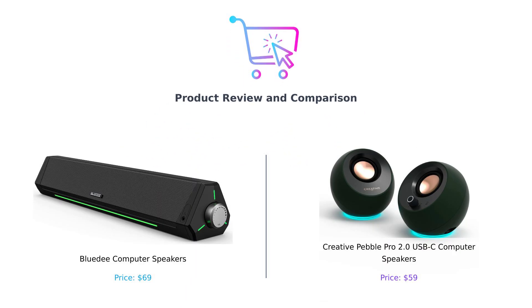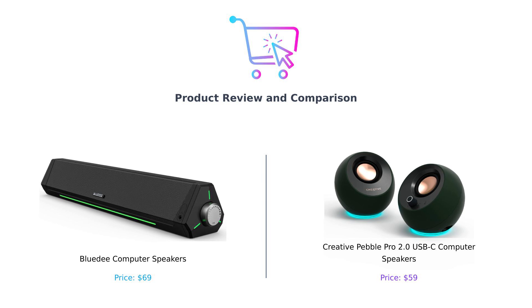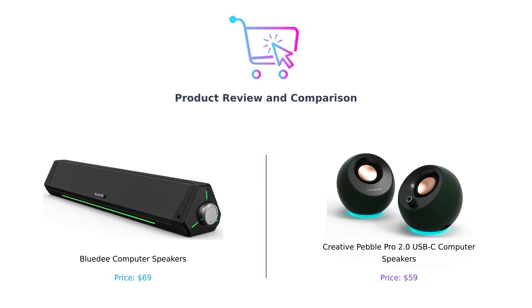Welcome to our comparison of two fantastic computer speakers: the BlueD Computer Speakers and the Creative Pebble Pro 2.0 USB-C Speakers. Today we'll explore their features, sound quality, connectivity options, design and eco-friendliness, helping you decide which one is the best fit for your setup.